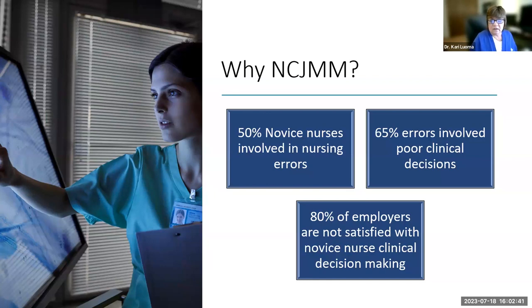New nurses were so focused on tasks and skills rather than making decisions. The National Council of State Board of Nursing decided to make changes, leading to the Clinical Judgment Measurement Model, to ensure all students are prepared for safe clinical practice.